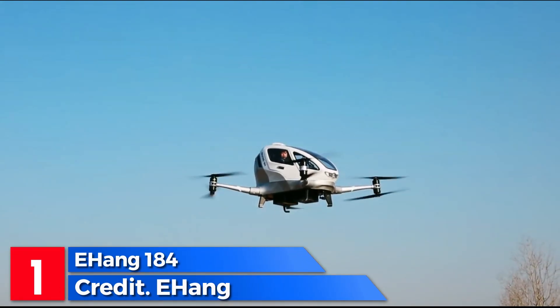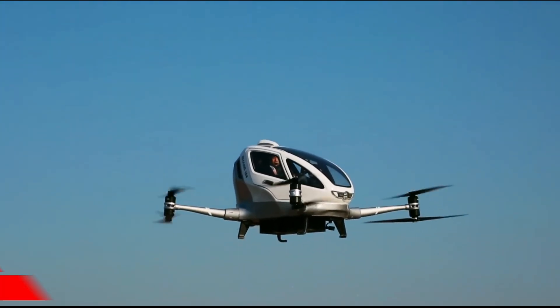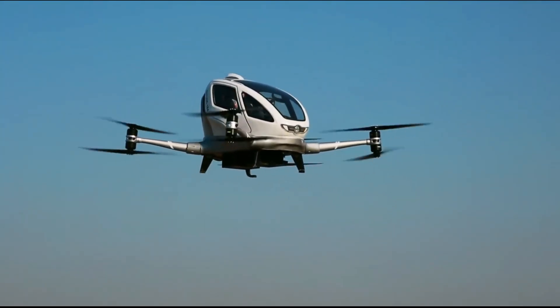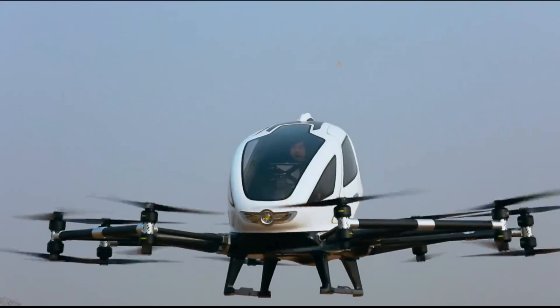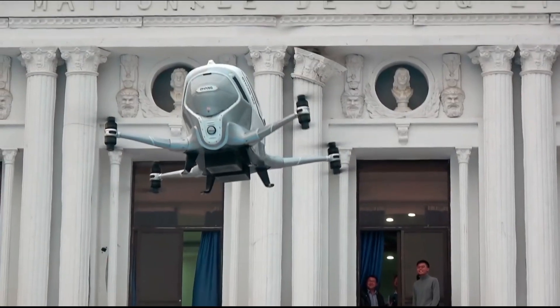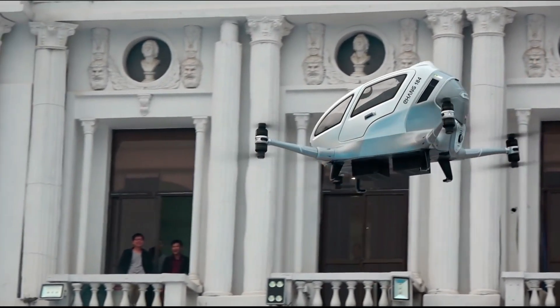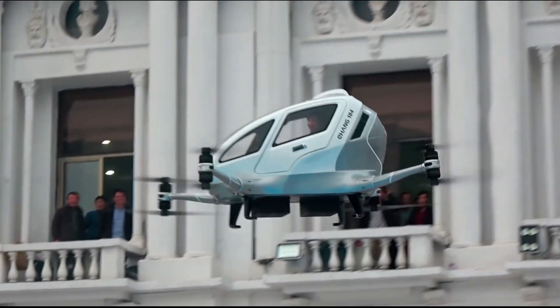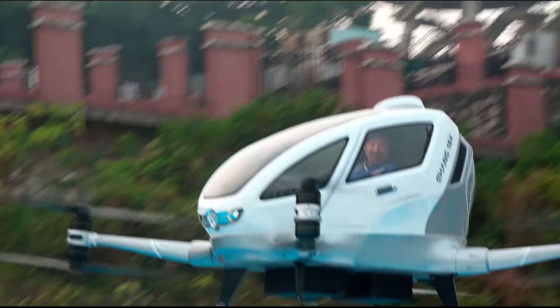Meet the EHang 184, a single-passenger drone that's ready to whisk you away to the skies with the simple tap of a smartphone app. With a wingspan of 8.8 meters, it embodies the fusion of technology and convenience. Picture yourself taking flight effortlessly as you control your journey from the palm of your hand. The sky becomes your canvas as you enjoy flights lasting up to 23 minutes.